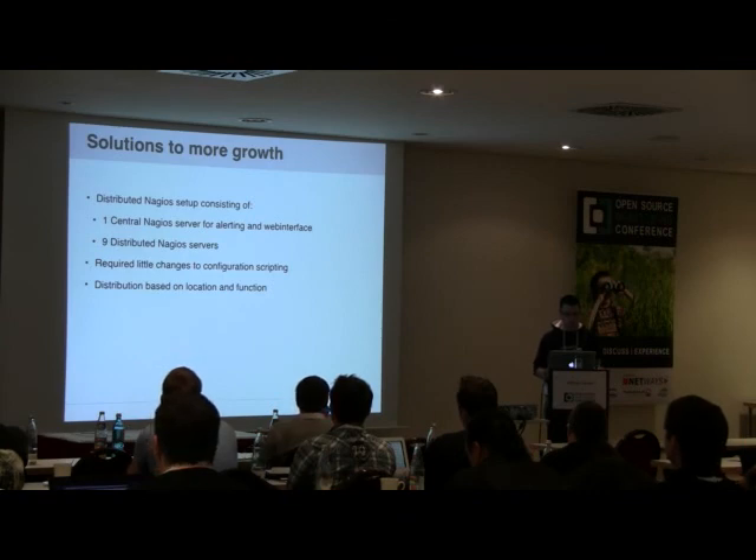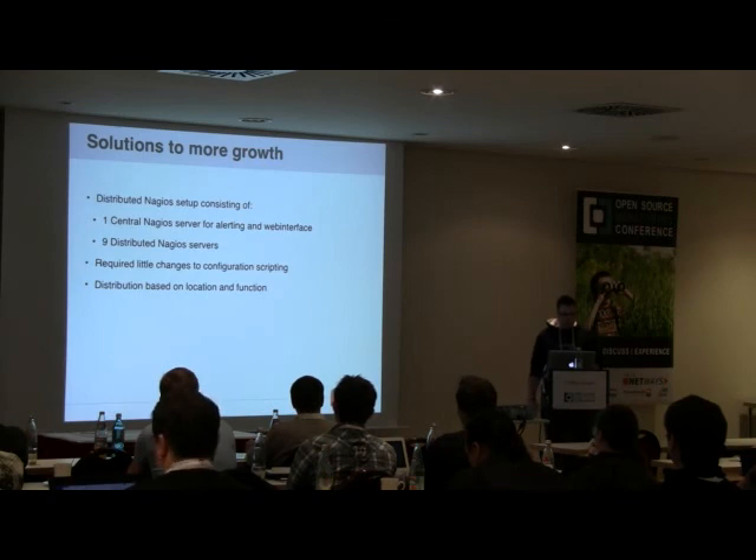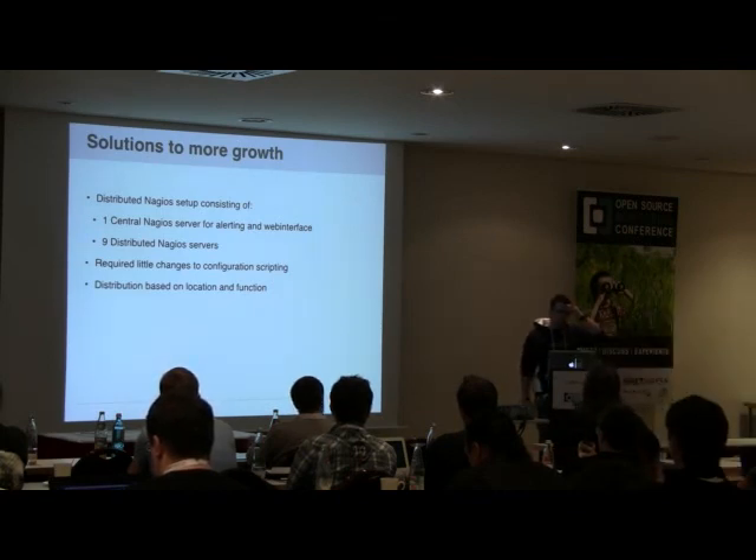So we set up a distributed Nagios setup. The default approach is one central Nagios server with the entire configuration and web interface, and around it we had nine distributed monitoring hosts. This required some changes to our scripting to generate configuration spread across the nine distributed Nagios hosts. Based on the name and location of each monitoring server, we created configuration files listing which function types each one would monitor.